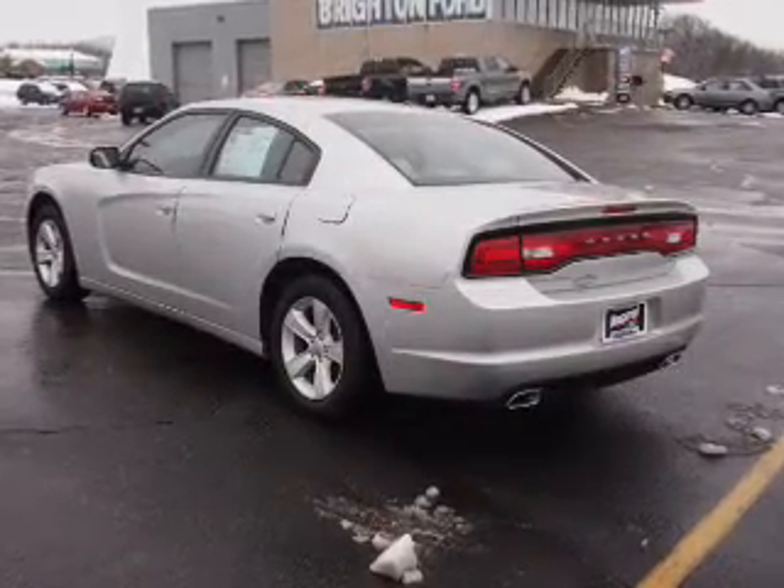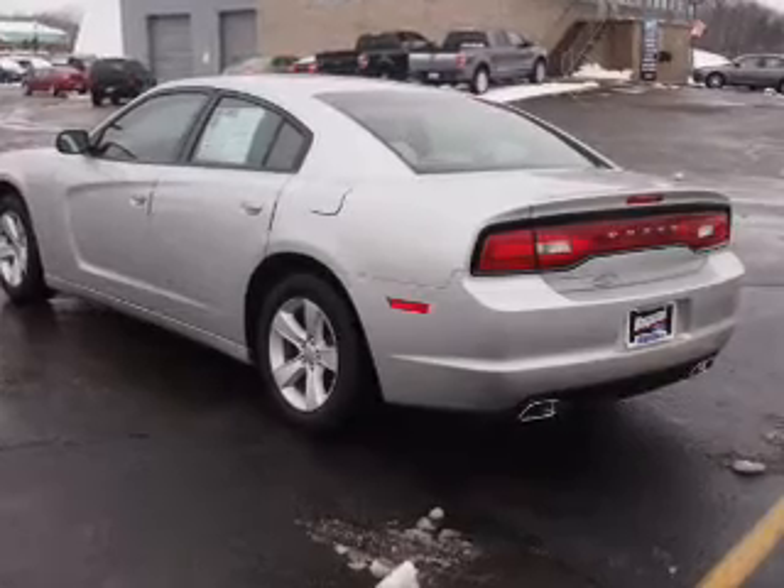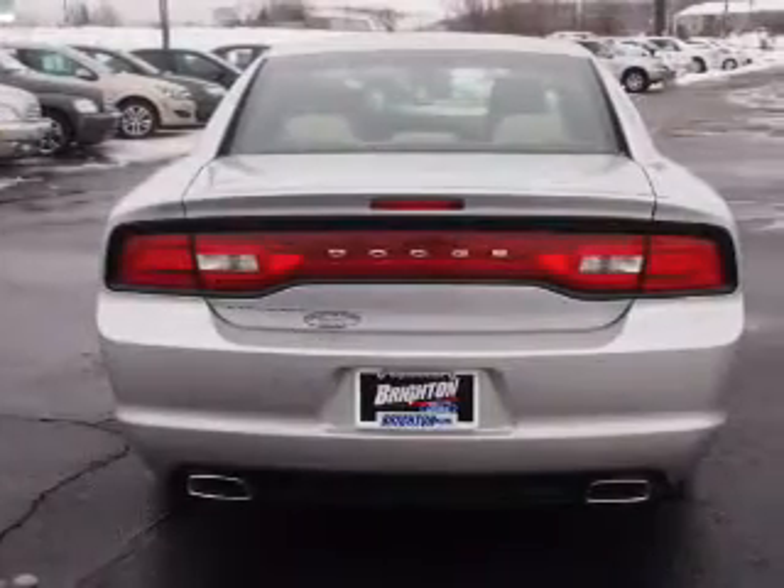Premium wheels give a more luxurious look. Anti-lock brakes help to bring your vehicle to a safe stop. And memory settings put you back in the right place every time.